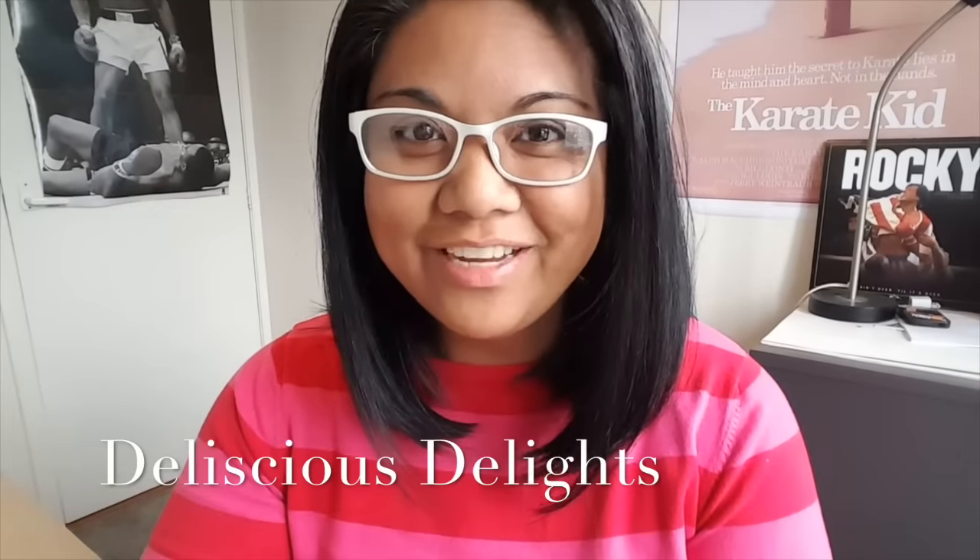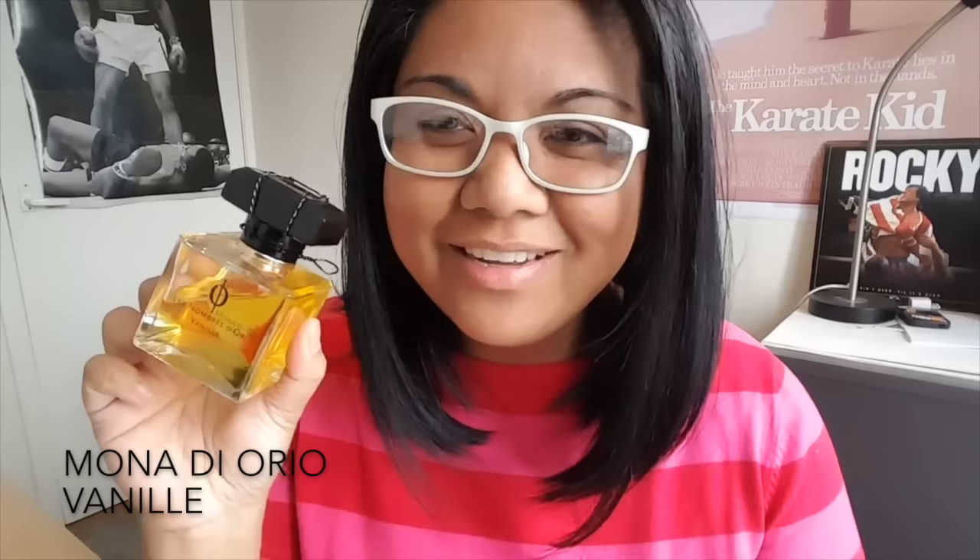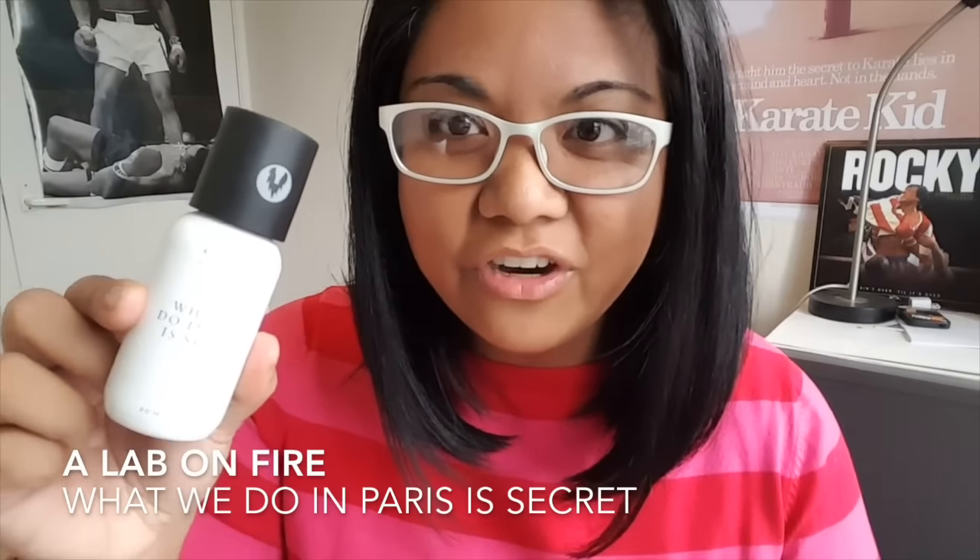It's me, Delicious Delights. Thank you Chad for inviting me again to do a collab. Hidden gems — there are so many in this community. It's almost unreal how the same fragrances keep getting reviewed over and over, and we totally forget about other amazing fragrances that no one talks about. One of them is my personal favorite of all time: Mona di Orio Vanille. Please get your nose on it — it's vanilla, rum, booze, woods. It's just so sexy and sensual. And another huge favorite of mine is What We Do in Paris is Secret from A Lab on Fire — it's sweet, powdery, fruity, incense-y, and just delicious.